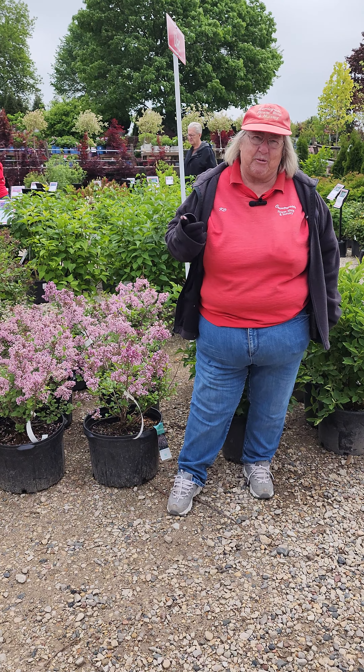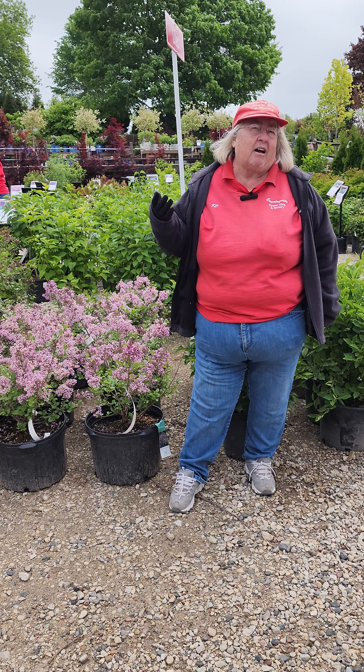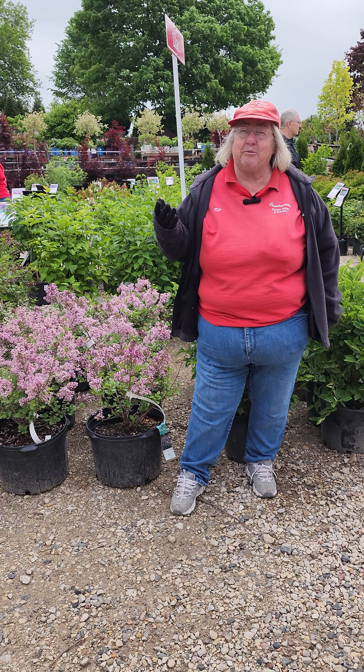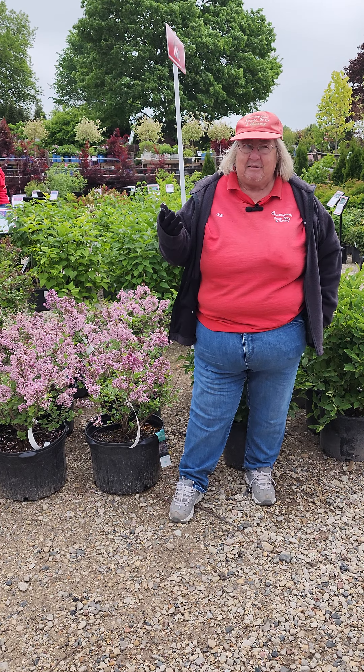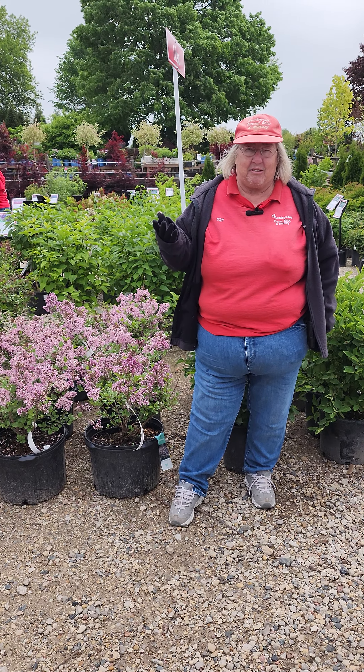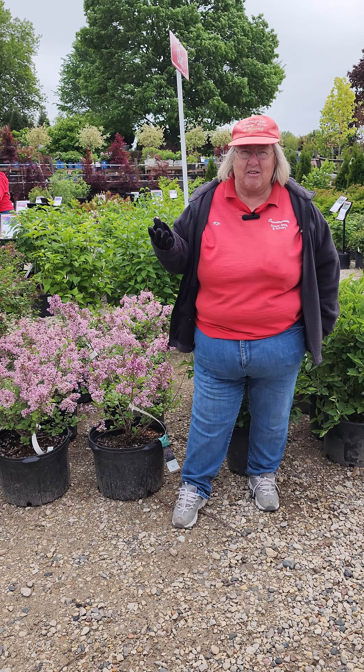The common purples and the French hybrids, which are going to be your big lilacs — those are going to be up in that 8 to 10 feet range for any of the French hybrids. Common purple is going to be your really, really big guy — it can go up 12 to 15 feet. Mom had one at her house that was literally almost as tall as a two-story house. We would cut it down every few years. Then there's also the dwarf varieties, which go up into like the four to six foot range. But they'll all have that beautiful fragrance in the spring.